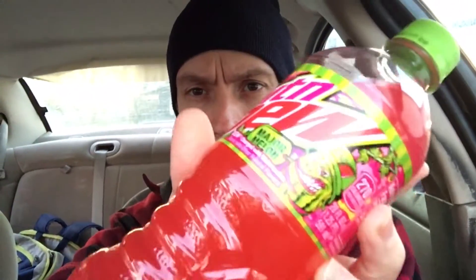Alright, so we made our first stop — just a little gas station. There's a glare on it, but I got a Major Melon Mountain Dew, 20 ounce. I've had it before; I don't think I've actually done a review on it. So maybe I'll do that as a little separate video. And here's my wife — she got a Dasani water and a Mountain Dew.